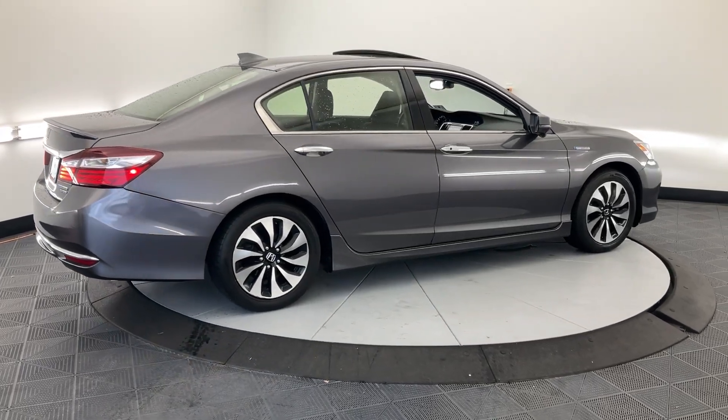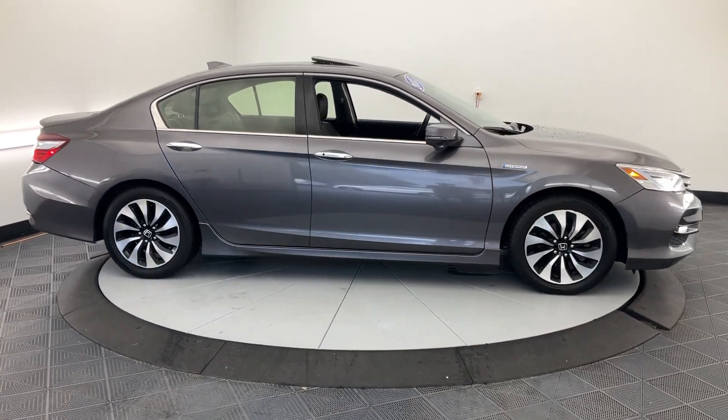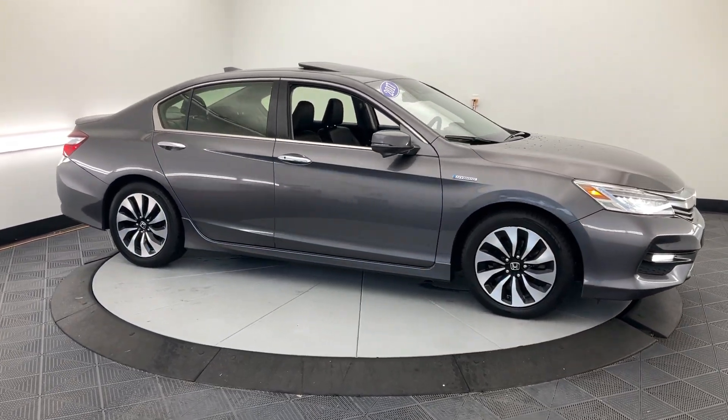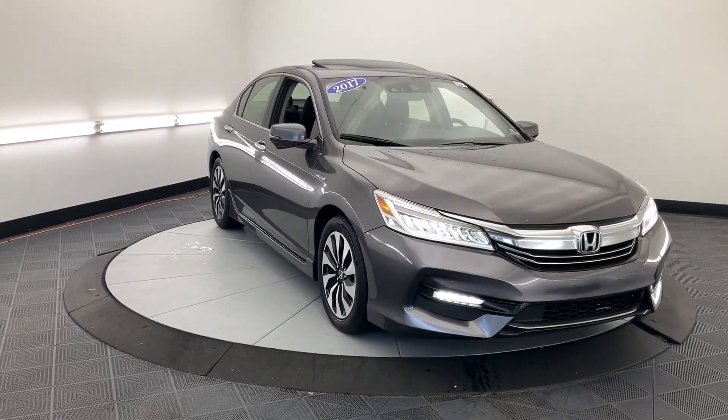Apple CarPlay and/or Android Auto, Navigation System, Keyless Entry, Moonroof, Power Passenger Seat, Heated Rear Seat, Heated Mirrors, Satellite Radio, Backup Camera, Lane Keeping Assist.